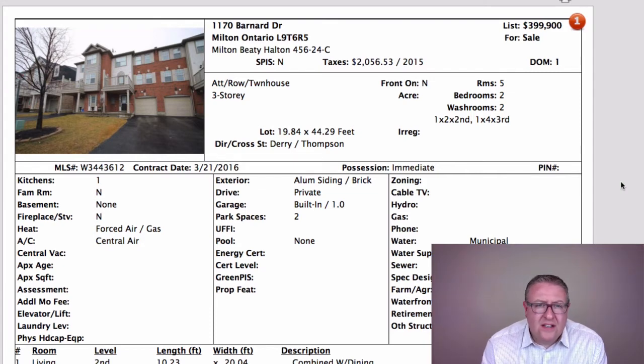What happens is the owner gets behind on payments — even as quick as 15 days the bank can start the process of what we call a power of sale. In Canada it's different than a foreclosure. In the US, the bank is going for the rights to the house including all of the equity. In Canada it's a faster process called power of sale, and what the bank does is they say we're going to sell the home and take what's owed.